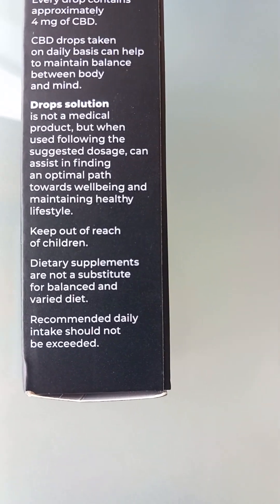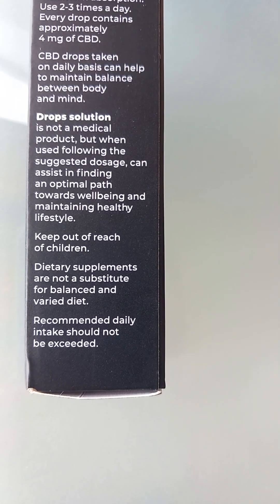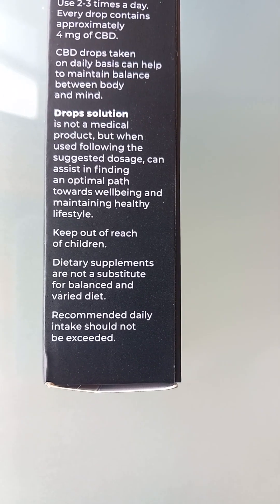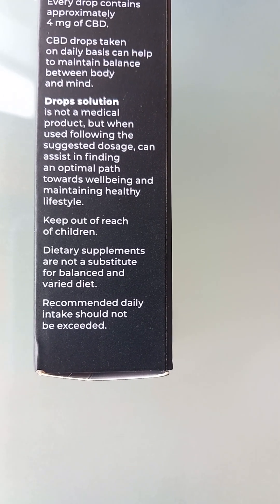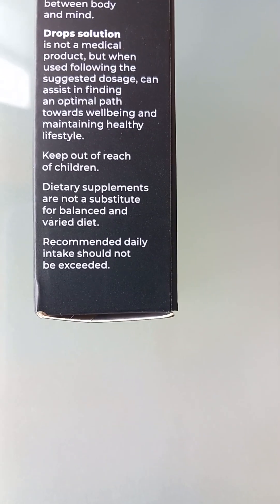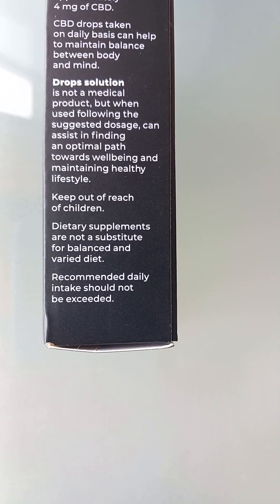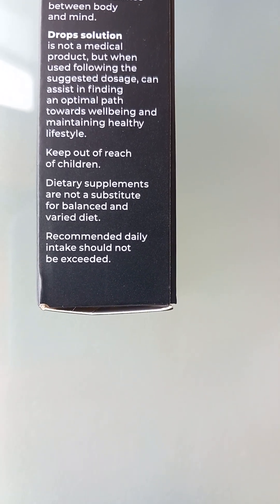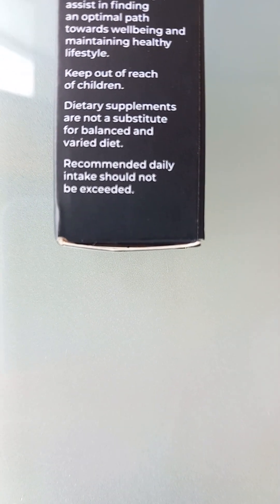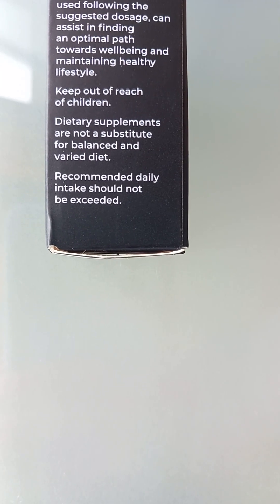It's not a medical product, but when used following the suggested dosage, can assist in finding an optimal path towards well-being and maintaining a healthy lifestyle. Keep out of reach of children. Dietary supplements are not a substitute for a balanced and varied diet. Recommended daily intake should not be exceeded.